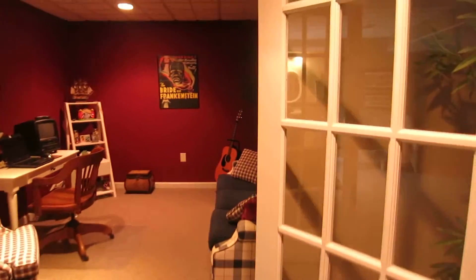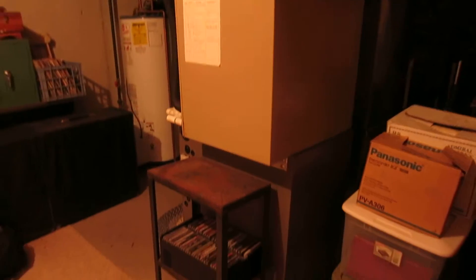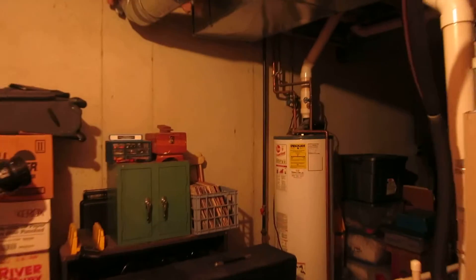Nice little office, storage in here, brand new furnace.